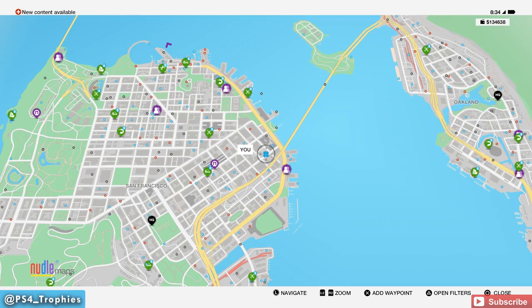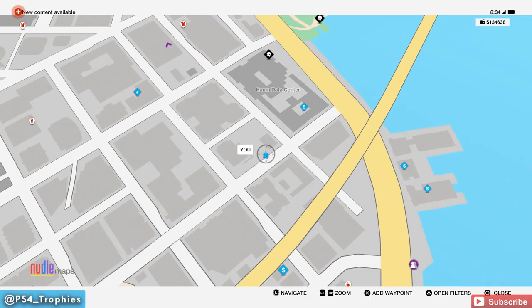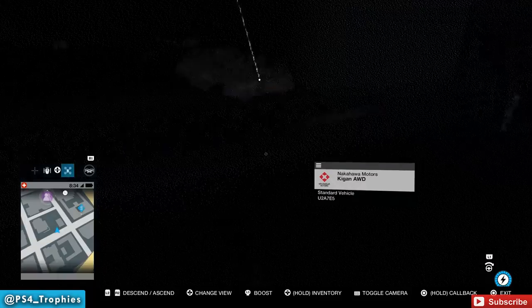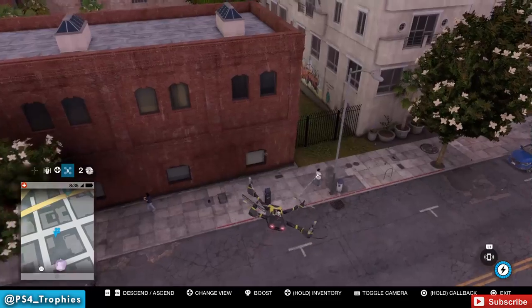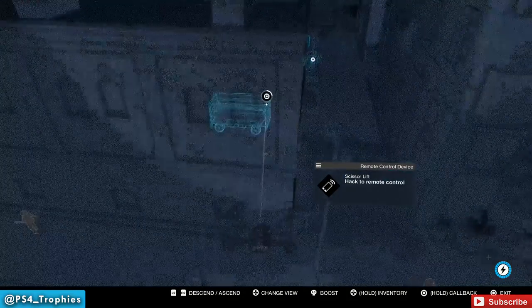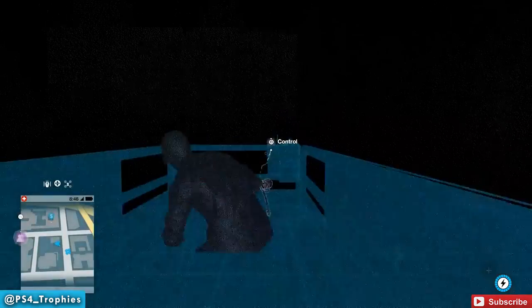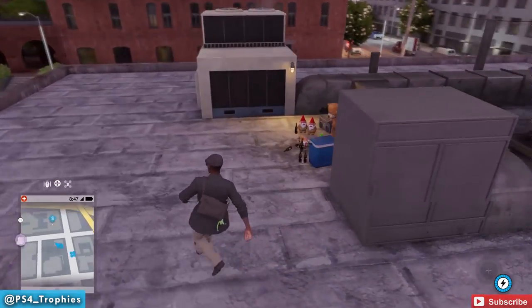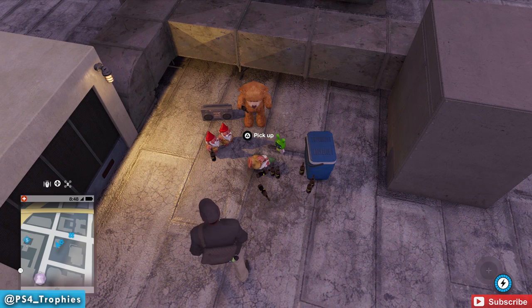Now we're traveling to the far east side of San Francisco — this one is going to be on top of a building. To get up there we need to find a lift, control it, and move it over to this building to lift ourselves to the top. Up here there's a cool little display: a teddy bear drinking beer and a bunch of gnomes. Looks like a fun party we weren't invited to, so we're going to take the gnome.